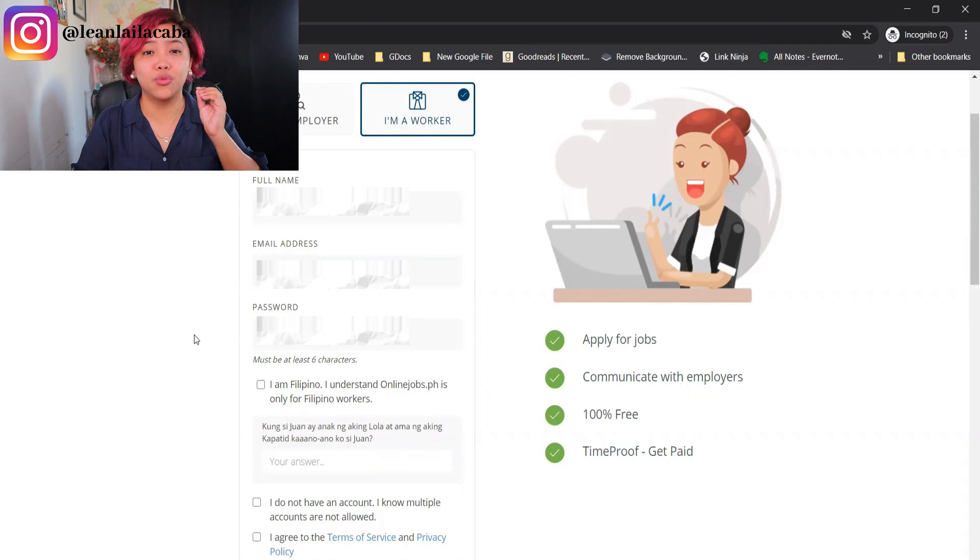For your password, make sure it's secure. Sadly, onlinejobs.ph has been hacked before, so you want a password that's not the same one you use on other platforms. I recommend a tool called LastPass, which can create a unique password for you every time you create an account, and it saves that password so you don't have to remember it.